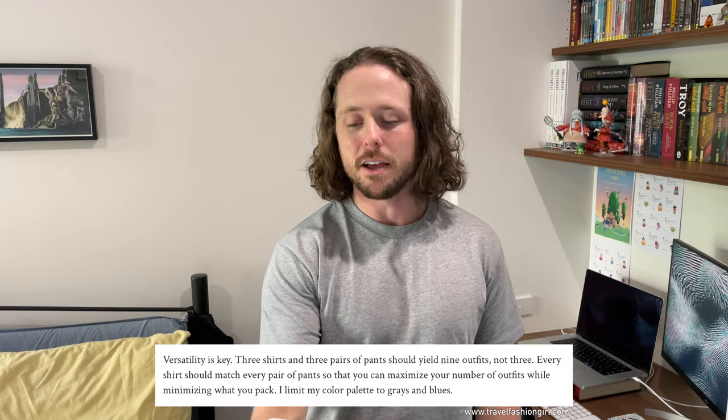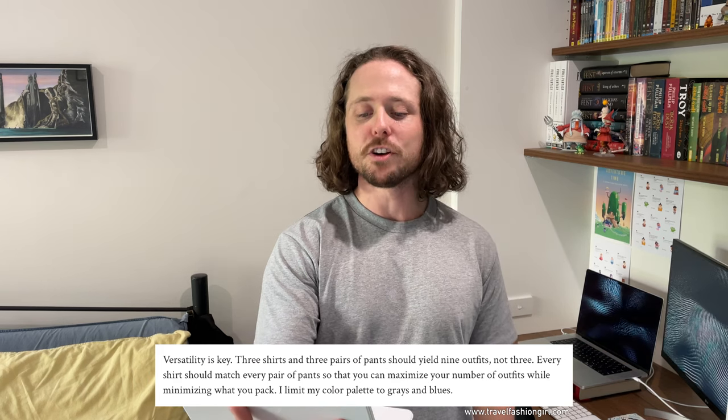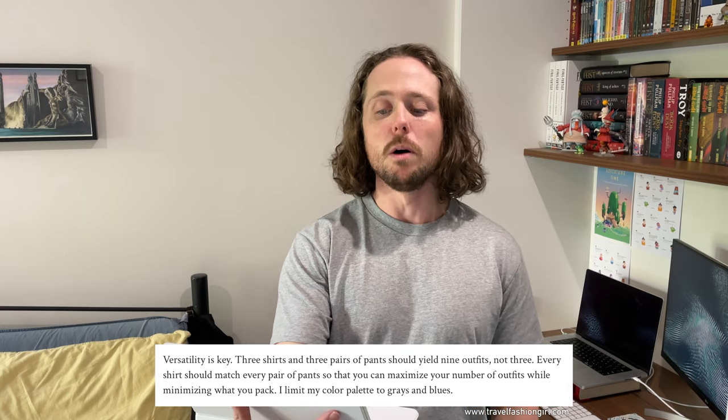Something really going to help me keep my total packing items down is the concept of a capsule wardrobe. I've wanted to get into the capsule wardrobe game for a long time but I don't have the best sense of fashion and I hate shopping. This Euro trip is a good opportunity to give it a trial. Here's a relevant quote from Travel Fashion Girl: 'Versatility is key. Three shirts and three pants should yield nine outfits, not three. Every shirt should match every pair of pants.' Pretty much everything on my bottom half — shorts, pants — is black, so that's straightforward.